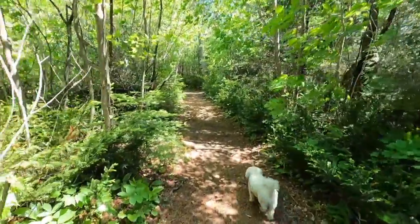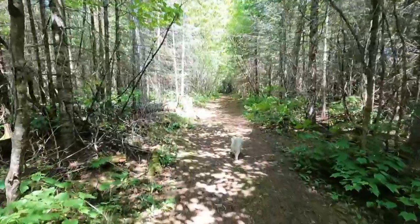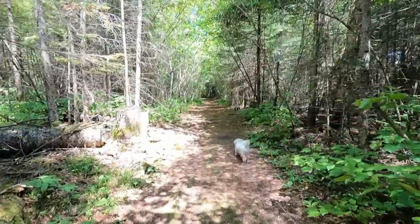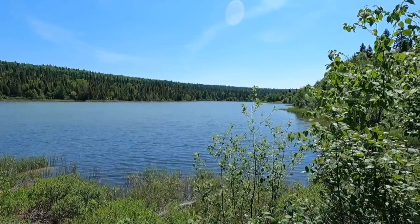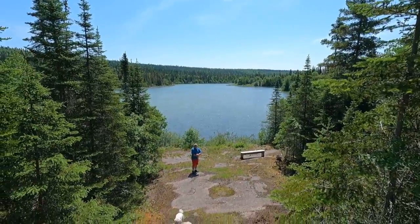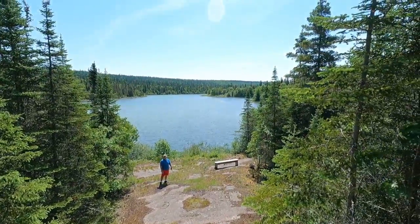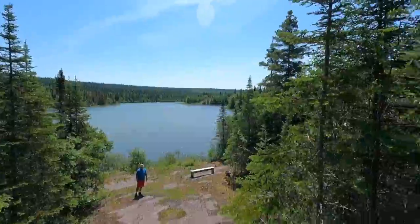I'm going to guess — just going to get a little guessy here — I'm climbing up. It looks like a lookout. Looks pretty nice.